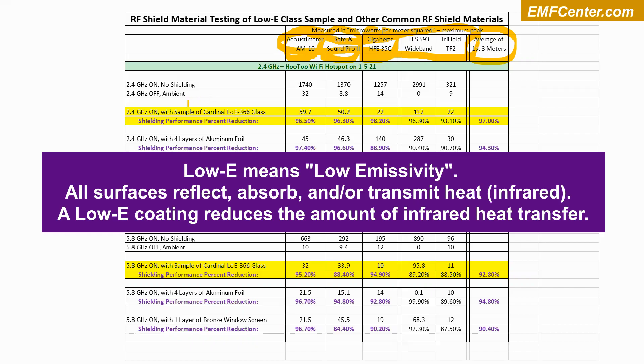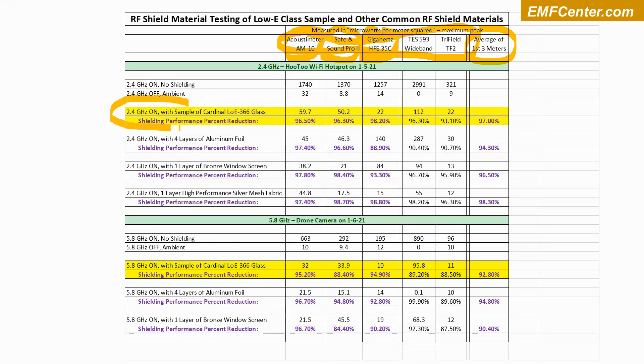This particular sample of low-E glass measured 97.0% shielding effectiveness — a 97% reduction. That's pretty good. I usually find them in the range of 96, 97, 98%, so this glass looks good for this client.